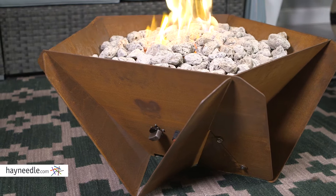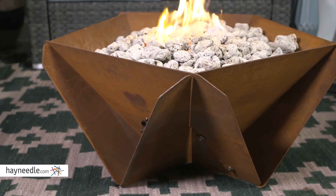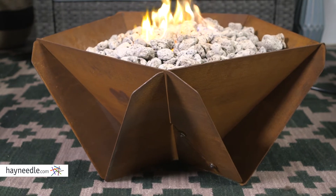This modern fire pit is made with heavy-duty powder-coated cast iron. The iron is all-weather and rust-resistant, making this perfect for an outdoor collection.